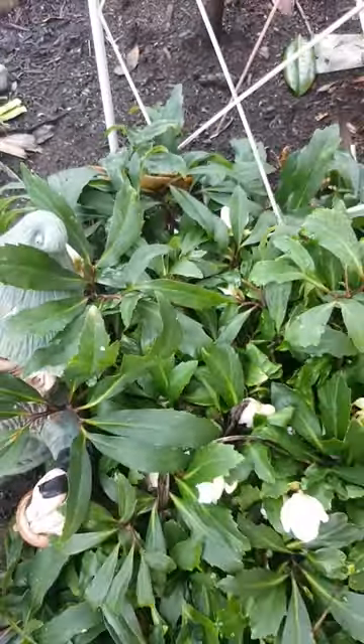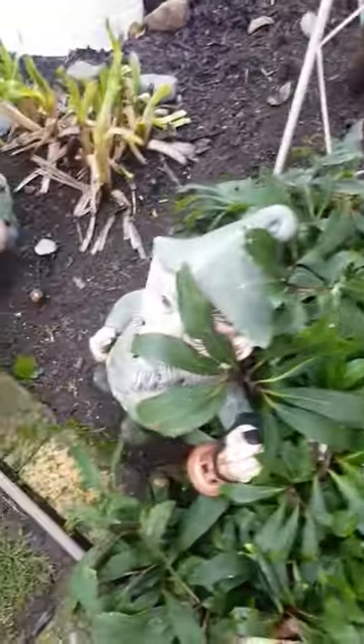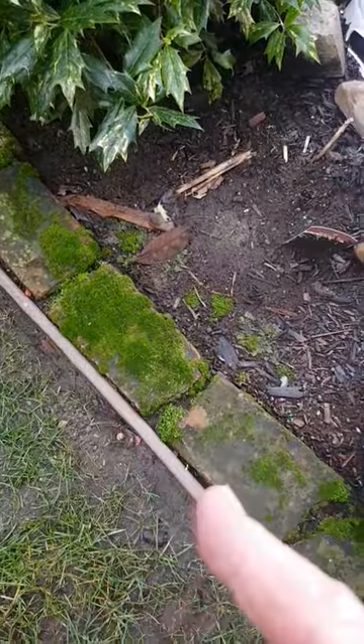These are just some of the lovely plants that are doing their thing. And look — a little bit of moss along here too. Thanks!